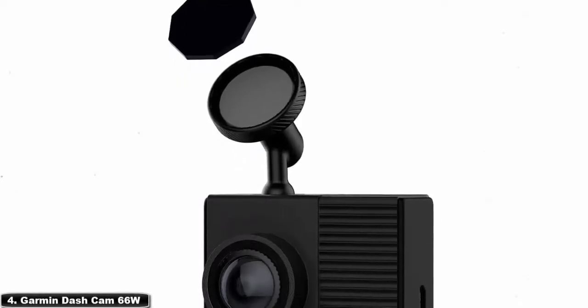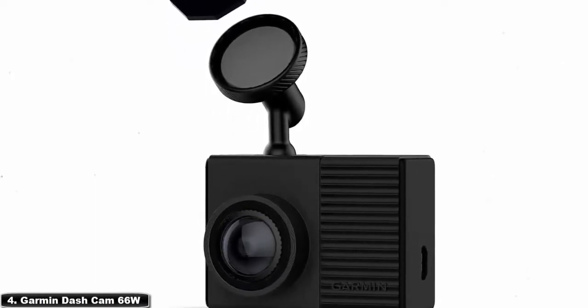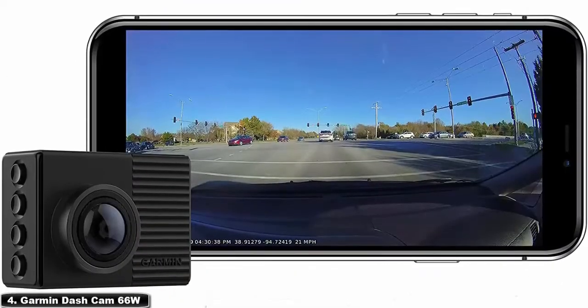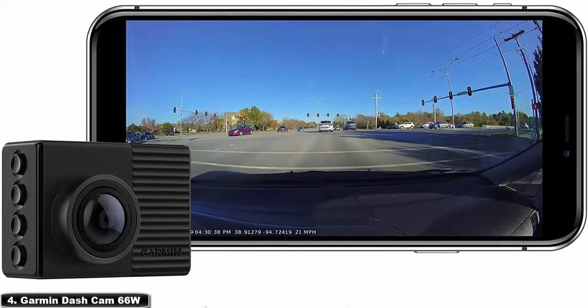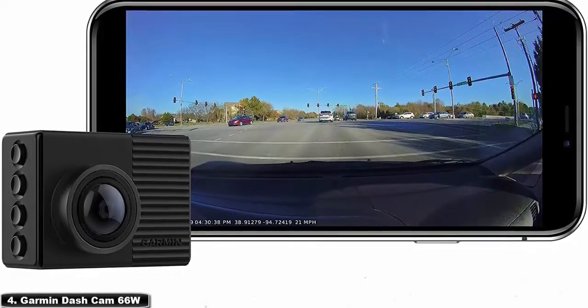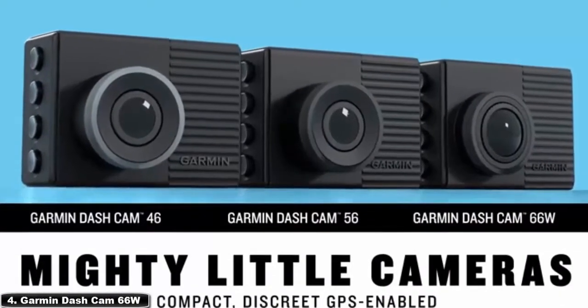At number 4, the Garmin Dash Cam 66W has one of the widest lenses currently available. Thanks to the 180-degree viewing, the camera is capable of capturing a collision from start to finish. The camera comes with a 2.0-inch LCD screen for easy viewing of footage, and you can also connect the camera to a smartphone or tablet via Bluetooth to download video.